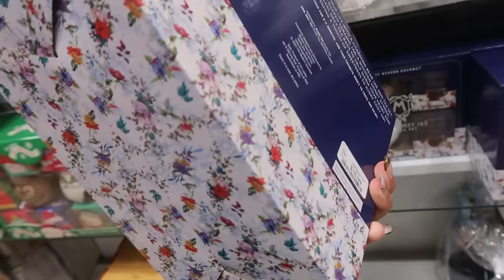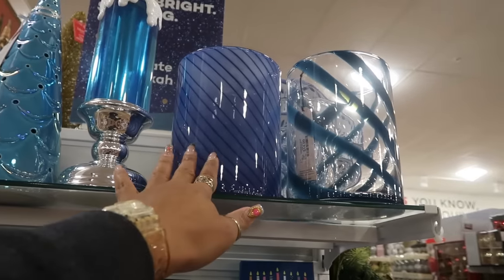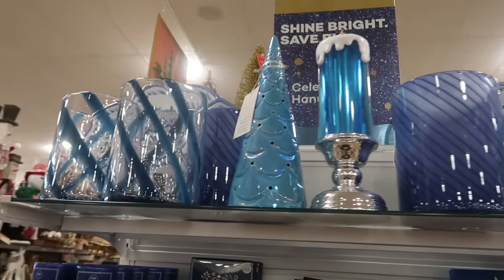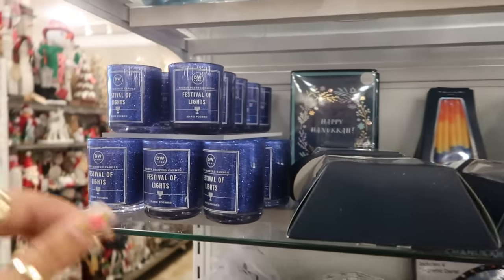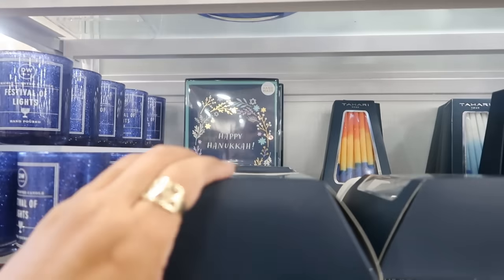Here's a bear honey and tea set — this would make a nice gift for $17. This one is $15, this one is pretty, same price. Festival of Lights — these candles are $5. There are some handmade Hanukkah cards back there.